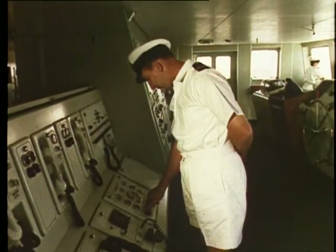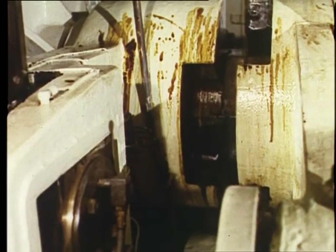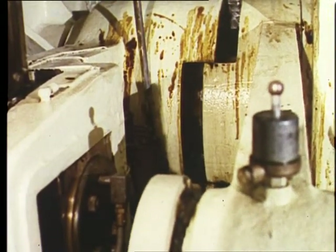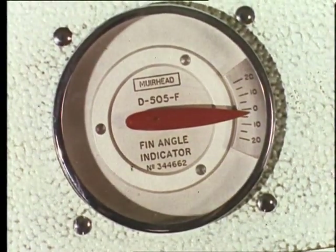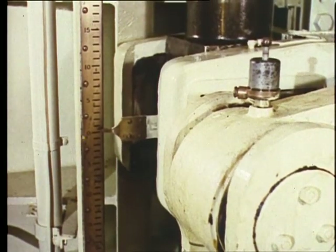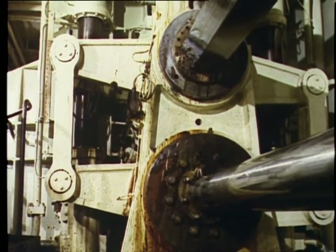Also controlled from the bridge are the stabilizers, which reduce the roll of the ship. The stabilizers are hydraulically operated from gyro-controlled, motor-driven pumps, automatically according to the roll.